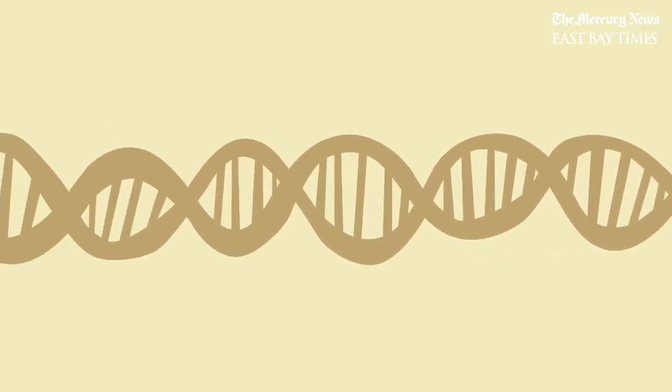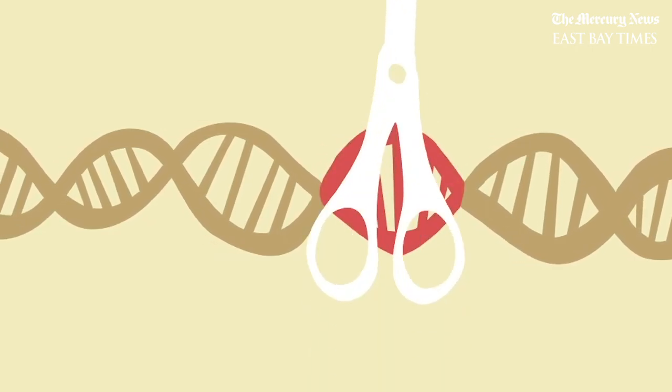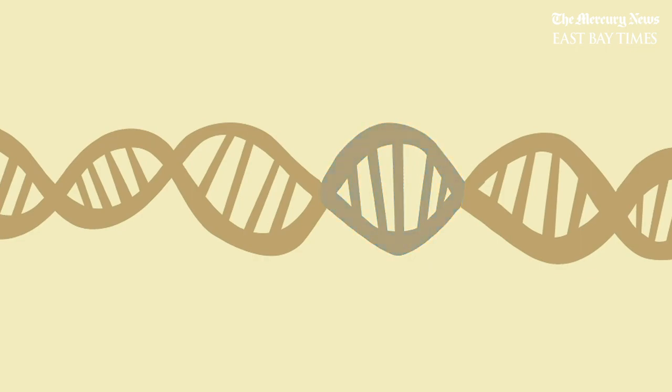Scientists can enlist this find-and-cut strategy to their advantage. If there's a piece of DNA they want to get rid of because it causes disease, they can use CRISPR to target it. Then the cell either stitches itself back together, or scientists can fix it by inserting a better stretch of DNA.